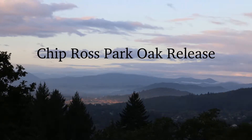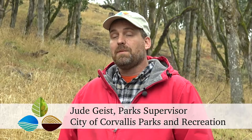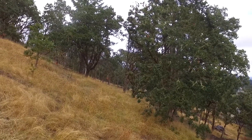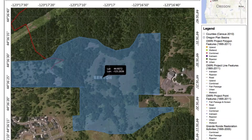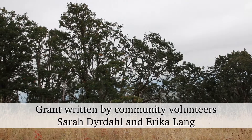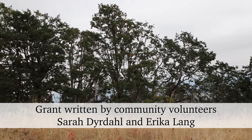We had an opportunity to do some restoration of oak woodland and oak savannah habitat, brought to us by a couple of community members who came with a proposal. They actually wrote the grant for us. All we had to do was review it and make some suggestions to make it a productive restoration project.